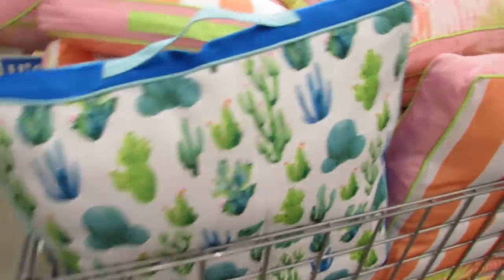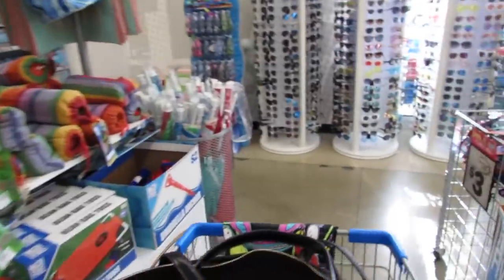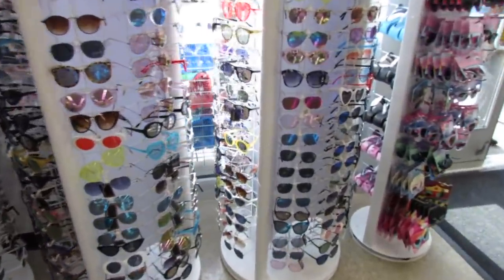One of the times I came in I got this pillow and we've been loving it - it's holding up really nicely. Looks like they've added some new sunglasses too.